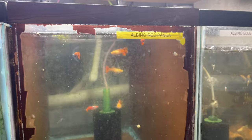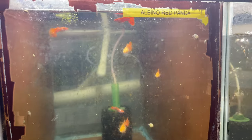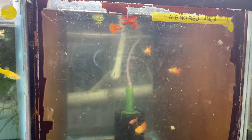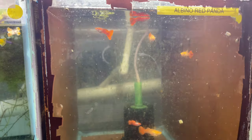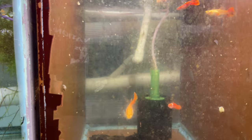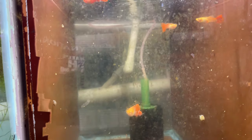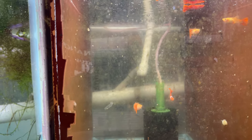Over here we have the albino red pandas. I cleaned the front glass for you guys, just not the inside glass because that would be too much work. These are the albino red pandas. I think these are going to be huge sellers. Look how big the females are. Great quality in the males. Very cute. But I don't have a camera — I have my phone, but it doesn't take as good pictures for the website as my Canon 90D.